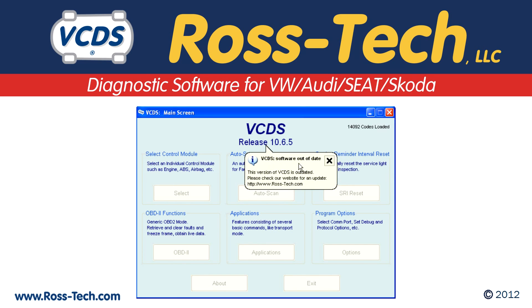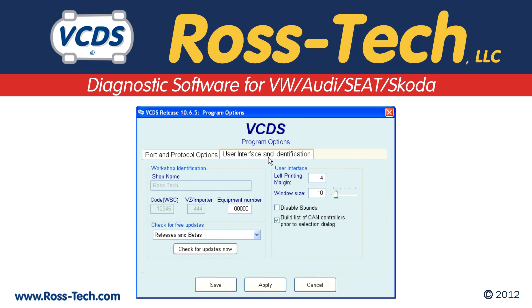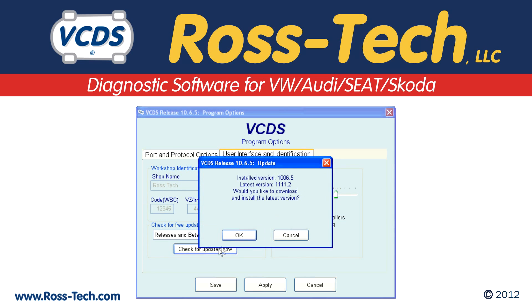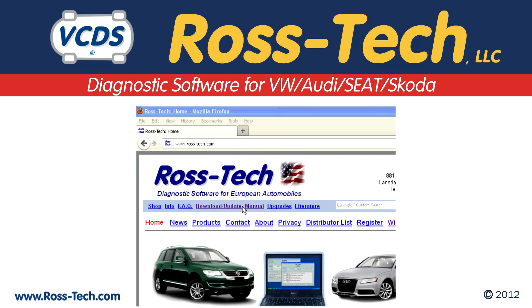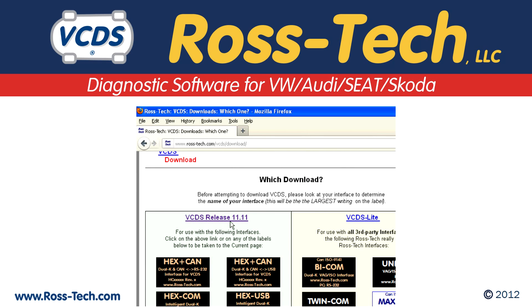Registered users can update VCDS over the internet for free. Accessing the software updates is very easy. VCDS will attempt to check if an update is available anytime it is used, or you can visit our website at www.ross-tech.com and go to the download/update page to see if a newer version is available.